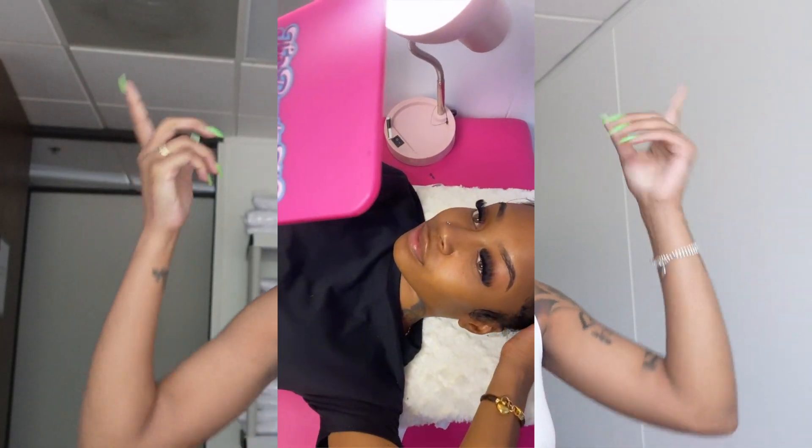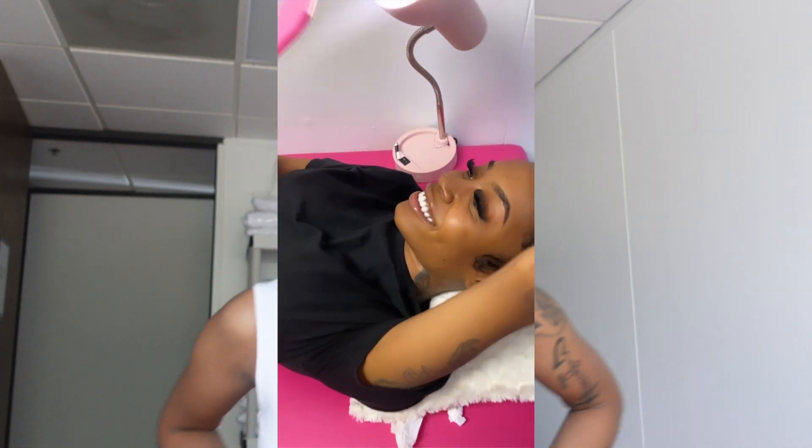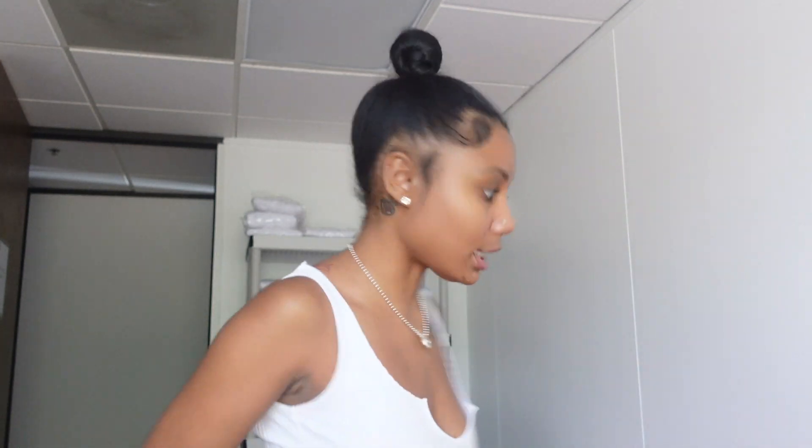I just got done doing Crystal's lashes — dropping a clip right here. If you're not following me on Instagram, make sure you are because that's where all the content drops first. Now I'm about to pack up and go do Mona Leo's lashes. I need to stop and get some glue rings from the supply store, but life is going great and I'm gonna get a better setup real soon.